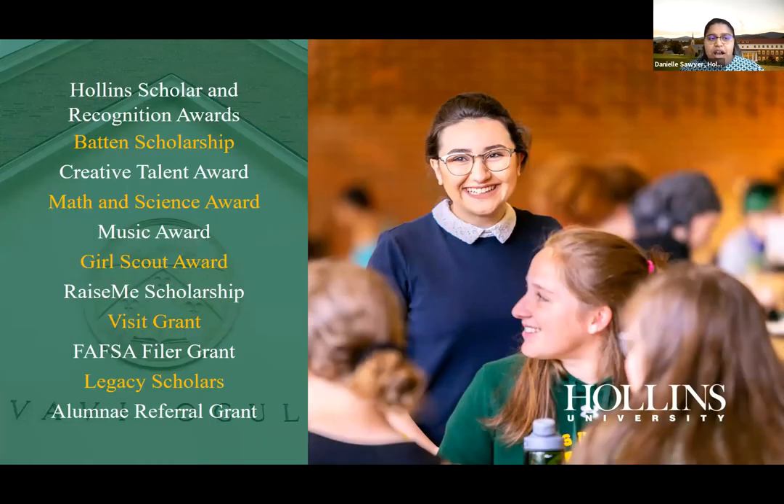Here's a list of all the Hollins scholarships. The Hollins Scholar and Recognition Awards are merit-based, evaluated on your transcript and application factors. The Batten Scholarship is a full-tuition award for our top 10% of applicants — students with very high GPAs and rigorous coursework. It's a competitive process; this year it involves an essay component. If you receive a request to apply, definitely take advantage of it.